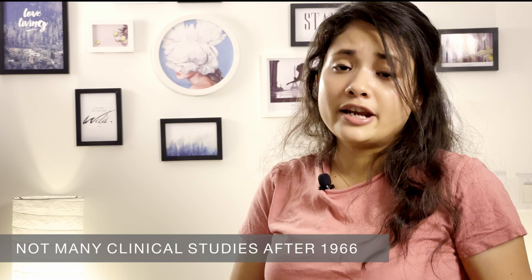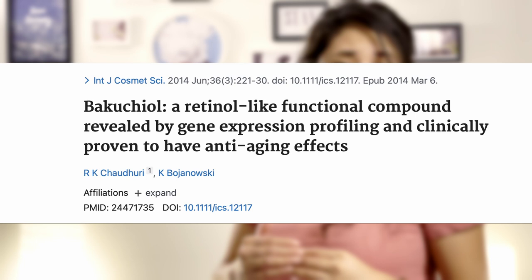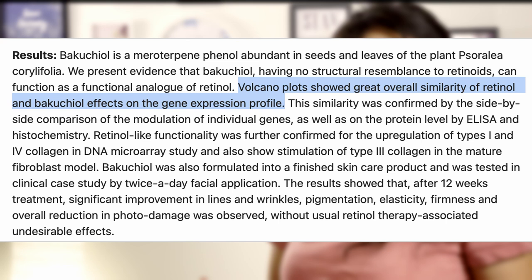Not enough clinical studies means not enough proof. You might wonder: on what basis are skincare brands claiming it's an alternative to retinol? There are two studies that showed bakuchiol has promising results for reducing aging signs and fighting hyperpigmentation. In one study conducted in 2014, researchers used a synthetic skin model and collagen cell culture to test the anti-aging benefits of bakuchiol. They found bakuchiol had similar gene expression and collagen regulation to retinol — but note the word: similar, not same.